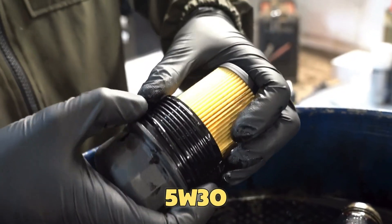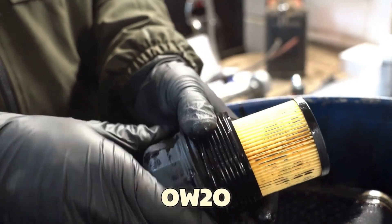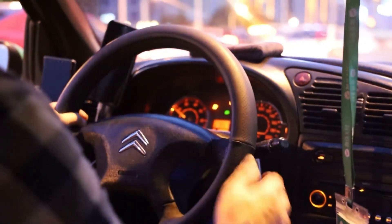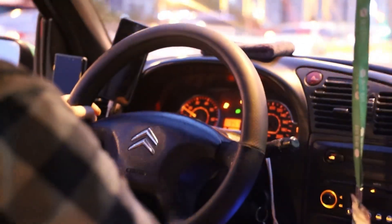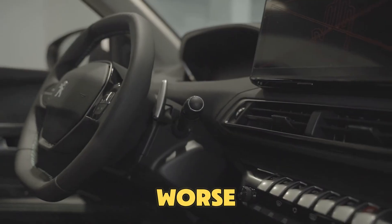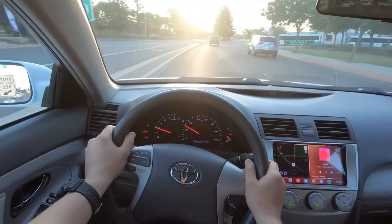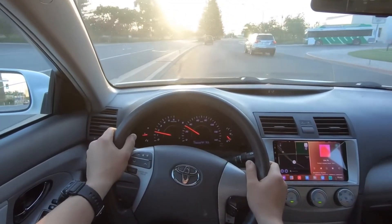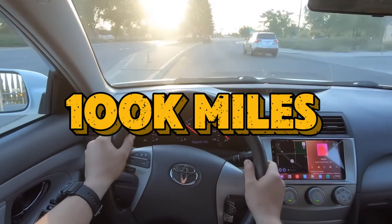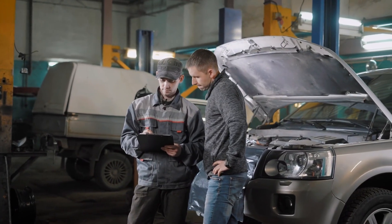5W30 forms an oil film about 35% thicker than 0W20 — that tiny difference can mean smooth performance instead of metal grinding. And for hybrids, the problem is worse. Constant stop-start action makes oil pressure drop again and again. That's why Toyota quietly advises using 5W30 in hybrids after 100,000 miles, even though the manual still lists 0W20.